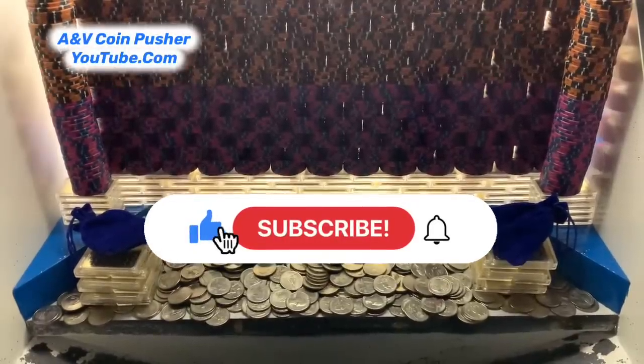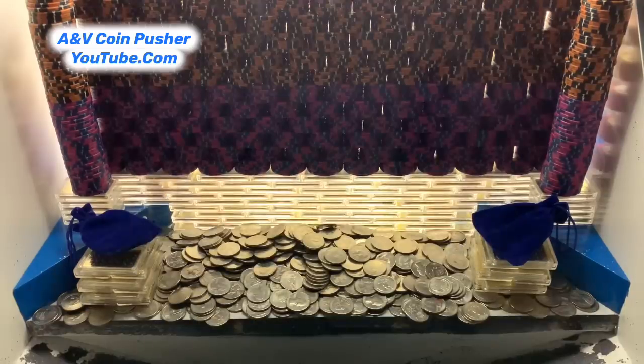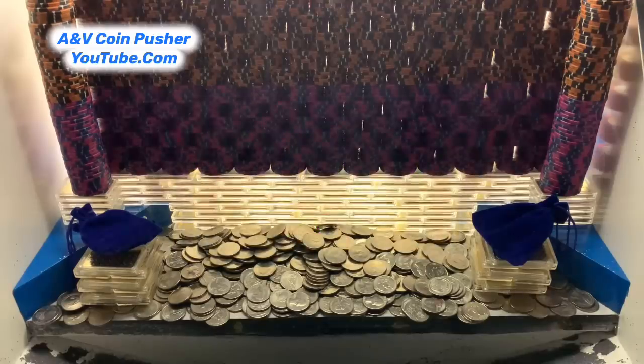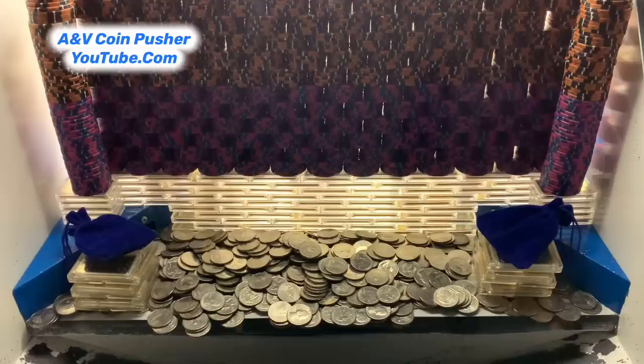What's going on everybody? I'm back with another High Limit Coin Pusher video. In today's video we're going to be doing a $10 million dollar buy-in. They gave us a hundred quarters — super expensive game today. My goodness, they got this thing stacked up extremely good. Looks like the world's largest wall in there today. The bottom layer, those are one ounce gold bars.